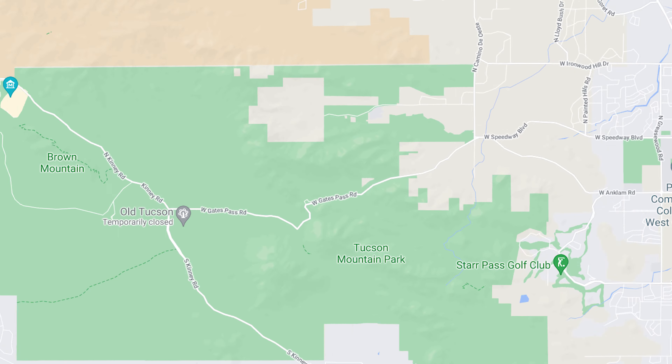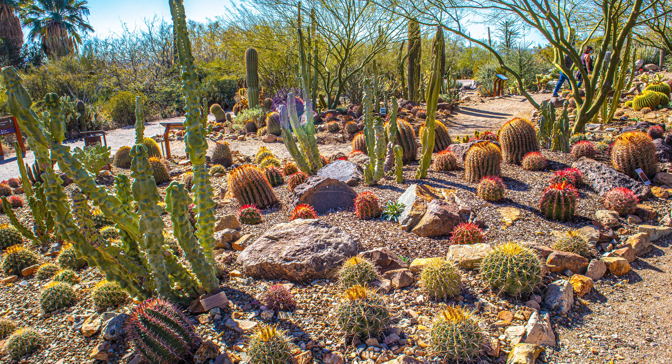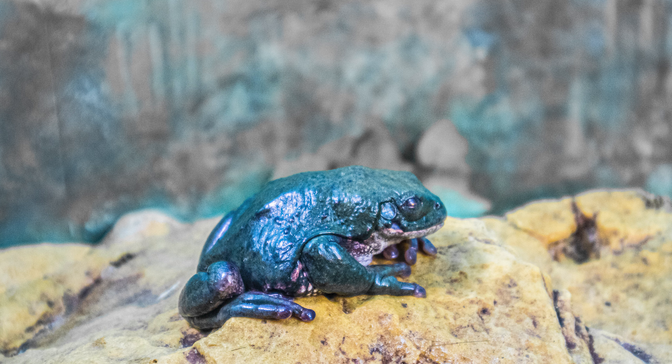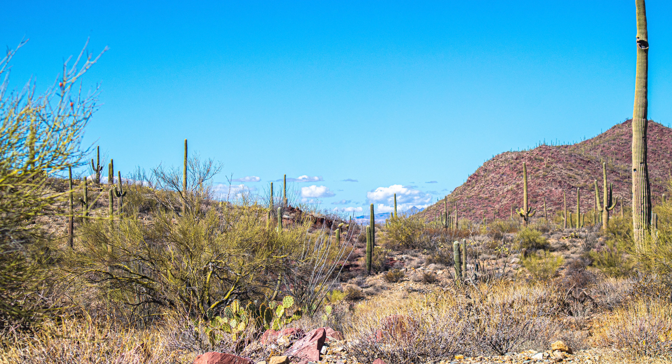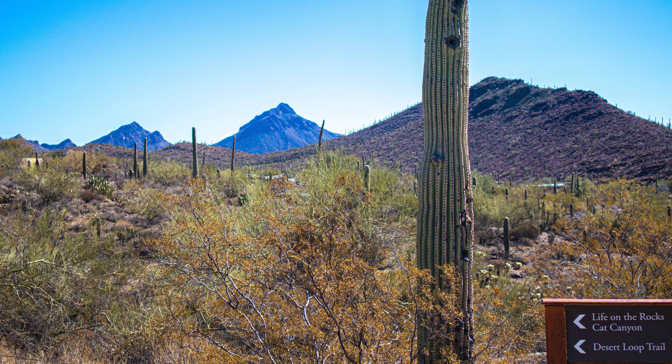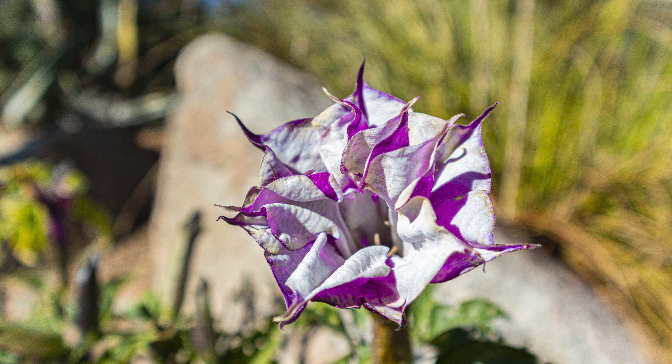Head out west to the Arizona-Sonora Desert Museum, another hot spot in Tucson, popular with residents and tourists and voted one of the best museums in the nation. It's more like a zoo with desert animals and plants you don't see every day. Even the drive to the museum is beautiful. Bring your water, sunglasses, hat, and sunscreen to this spot too — there's a lot of outdoor walking and not a ton of shade everywhere, so plan your day accordingly.